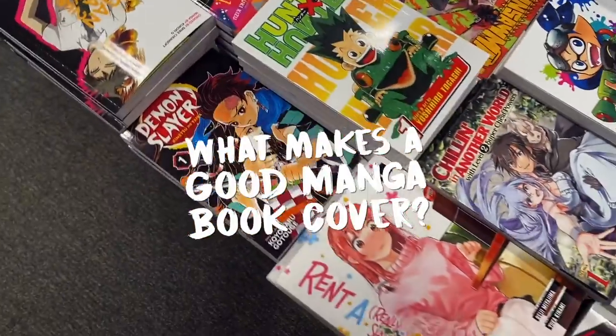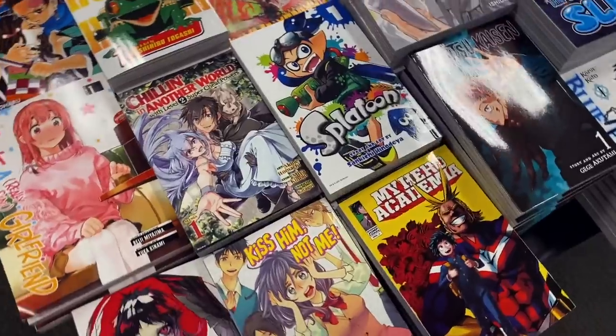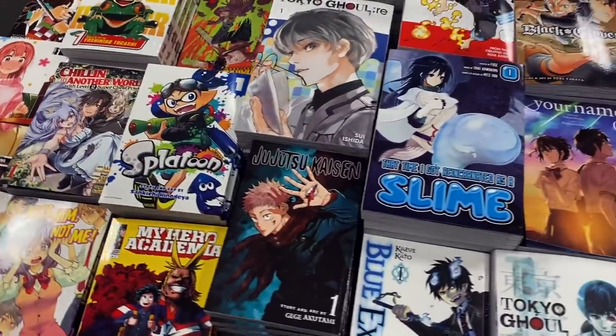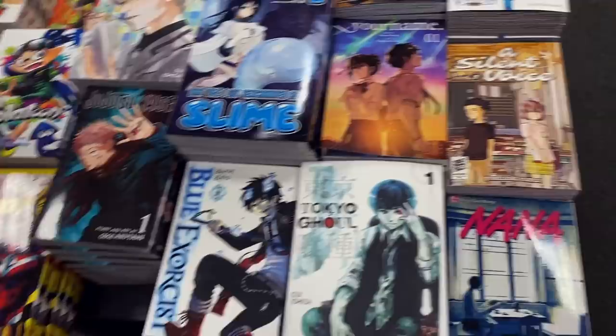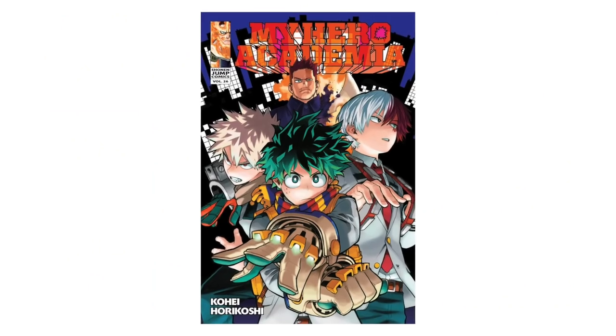What makes a good manga book cover? The answer can be a little subjective, but in my opinion there are a couple tiny objective things that a good manga volume cover should have at the very least. Some of these principles would apply to most covers for anything — album covers, video game covers, the list goes on.